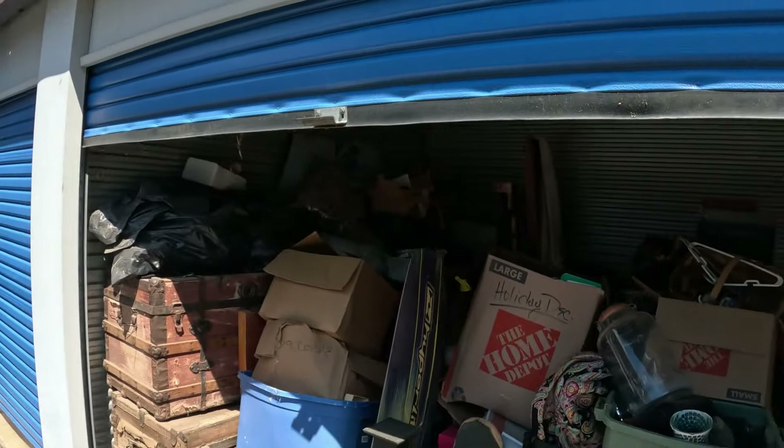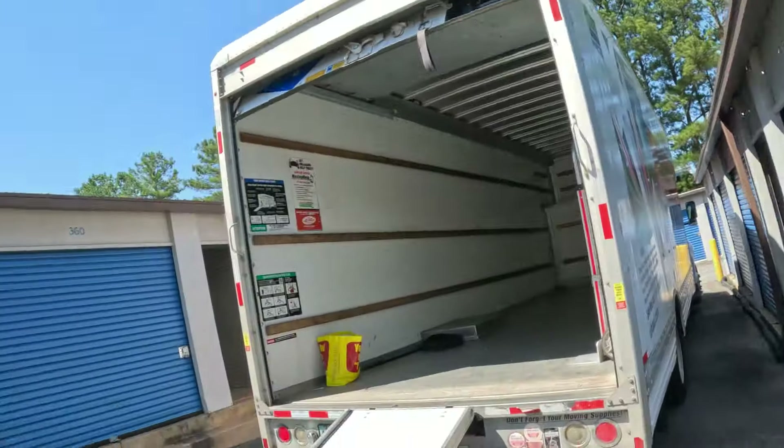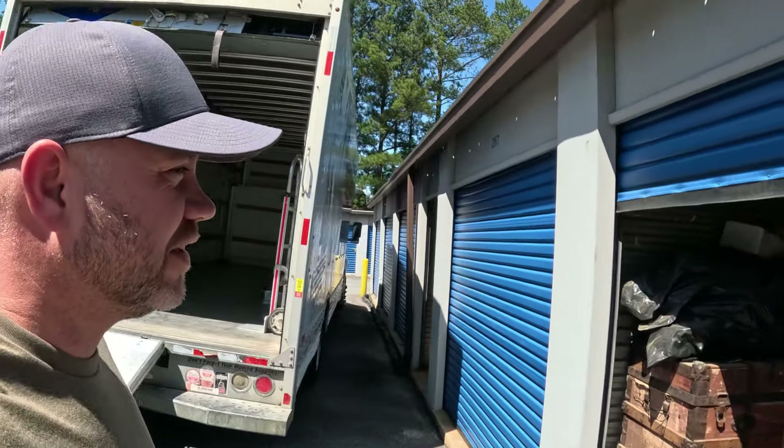So this is the first one right here — the cheaper unit. They're both 10x10s. Ann's not with me today; she had some doctor stuff to go to. But Billy, my son, he's here to help me since school is out. So we're going to knock these things out.